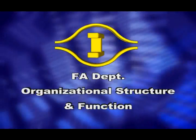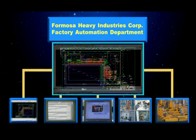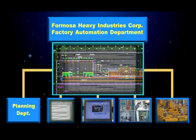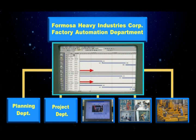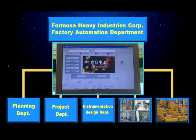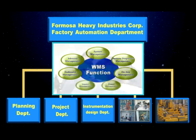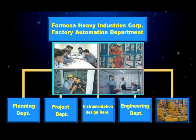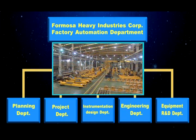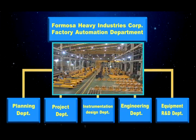Organizational structure and function. The planning department provides system design and planning. The project department provides engineering management. The instrumentation design department provides computer and electronic control system design. The engineering department provides on-site supervision. The research and development and equipment department provides the latest product development, promotion, and after-sales service.